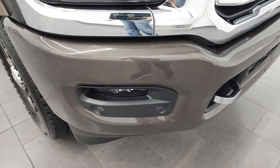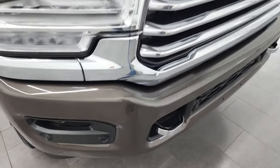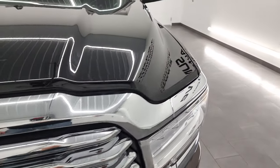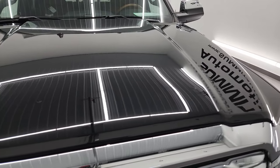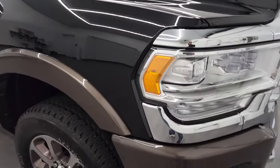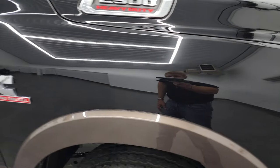You get the chrome tow hooks, the painted front bumper, front bumper parking sensors, and the chrome-trimmed grill. The hood is in fantastic condition — no dents or dings — and the passenger side front fender is in very nice condition as well.